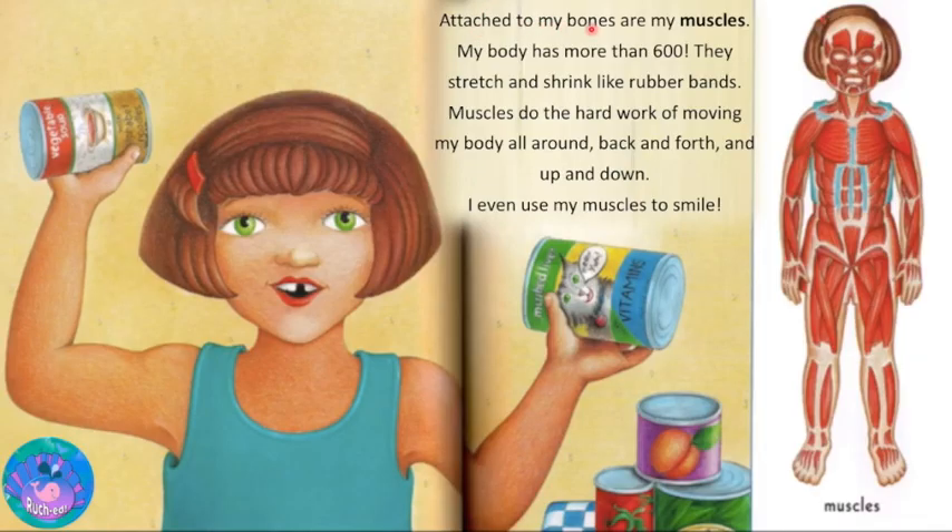Attached to my bones are my muscles. My body has more than 600. They stretch and shrink like rubber bands. Muscles do the hard work of moving my body all around, back and forth and up and down. I even use my muscles to smile.